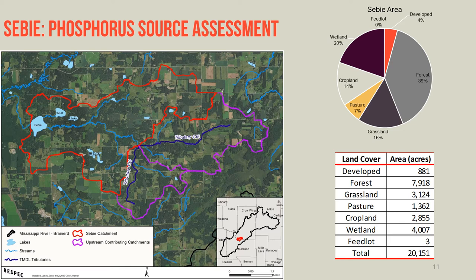The next lake in the central management zone is Seabee Lake. Seabee has a larger drainage area than Crow Wing Lake, including a large lakeshed area as well as a couple of upstream tributaries contributing to the lake. A total of 20,000 acres drain to Seabee Lake, and much of that is made up of forest at 39%, followed by wetland. There is also a decent amount of grassland, cropland, and pasture area in the drainage area.